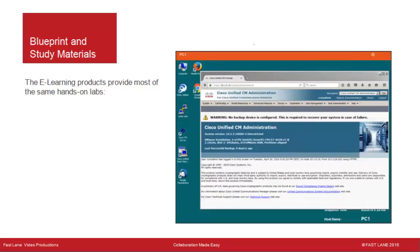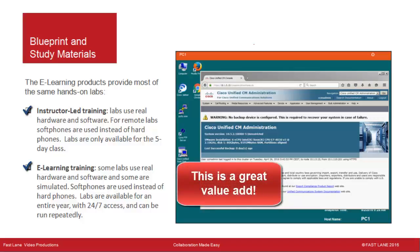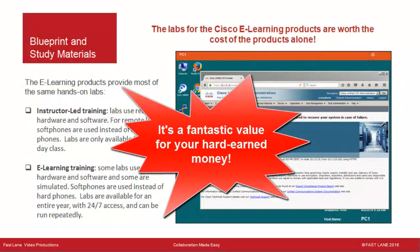The eLearning products provide most of the same hands-on labs — for some labs you have access to the CUCM GUI just as you would in a live course. In instructor-led training, labs use real hardware and software, but are only available for the five-day class and students often can't finish them. In eLearning training, some labs use real hardware and some are simulated, with soft phones instead of hard phones, but labs are available for an entire year with 24/7 access and can be run repeatedly. We think the labs for the Cisco eLearning products are worth the cost of the products alone.